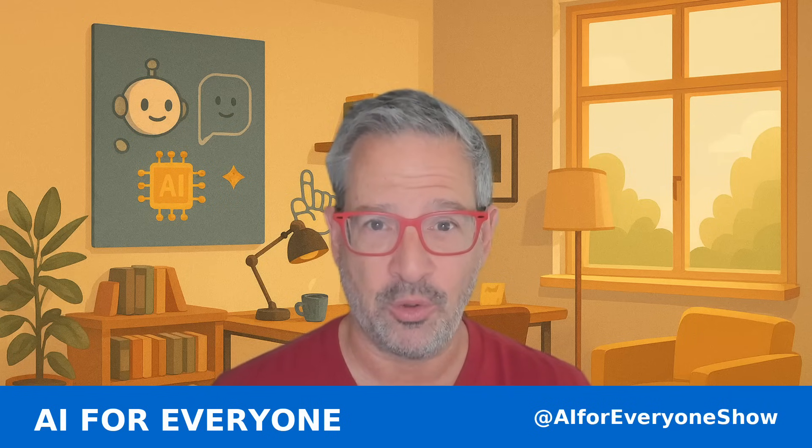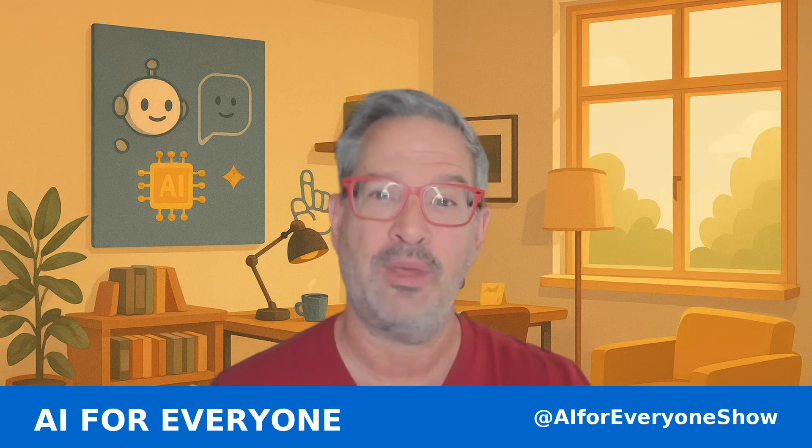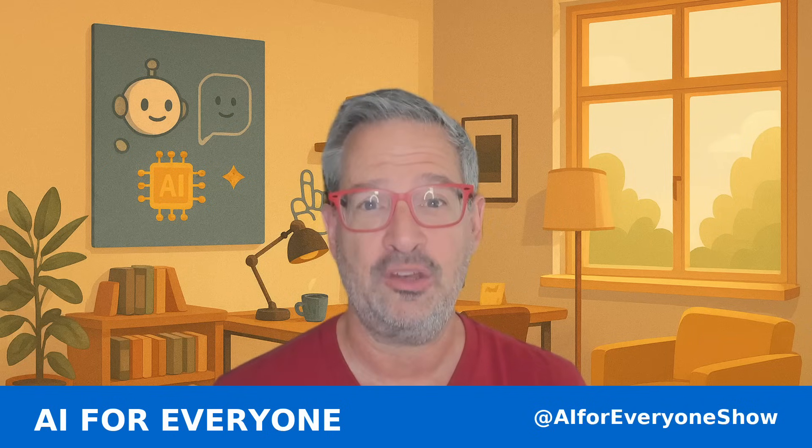Welcome to AI for Everyone. I'm Joel Kamm. And if you're new here, this is the show that makes artificial intelligence simple, fun, and useful.